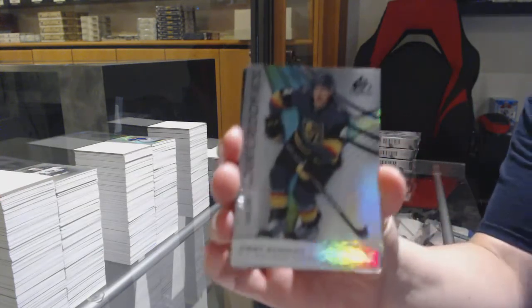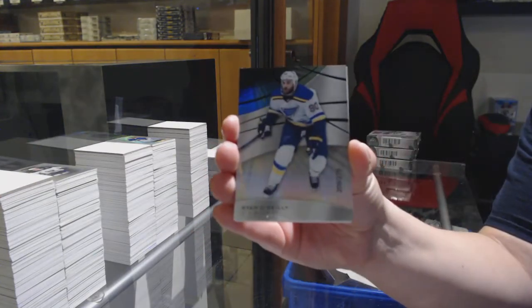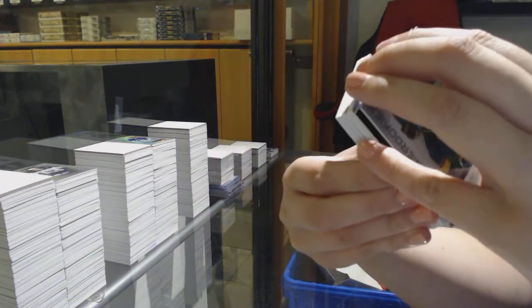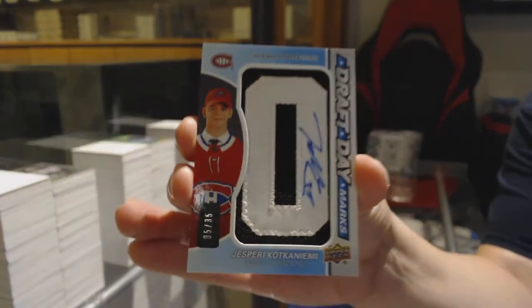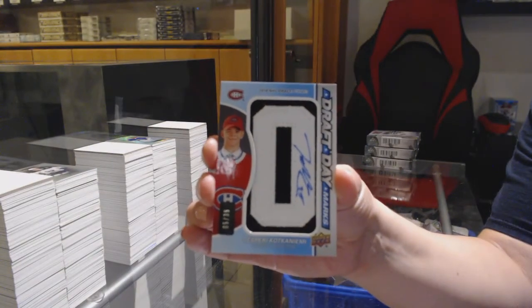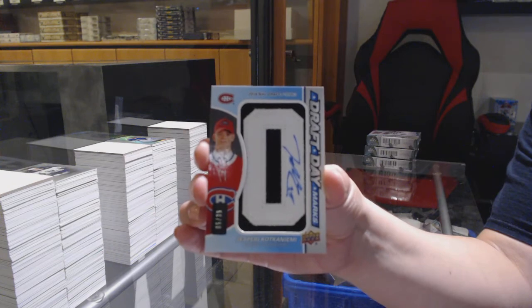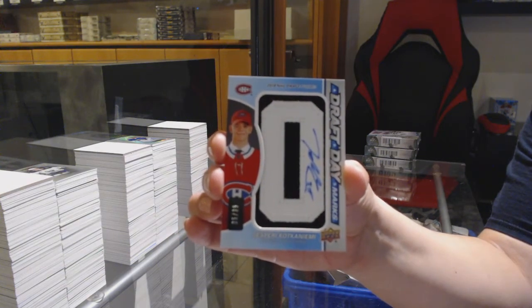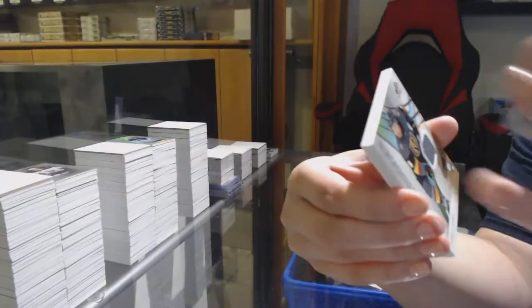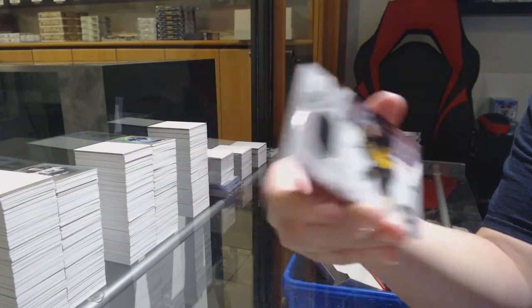We've got number 295 Rainbow for Vegas, Jimmy Schultz. 275 for the Blues, Ryan O'Reilly. We've got a draft day marks number 35 for the Montreal Canadiens, Jesperi Kotkaniemi. Rookie jersey of Cody Glass number 599 for Vegas. Stadium Series jersey for Pittsburgh, Jared McCann.